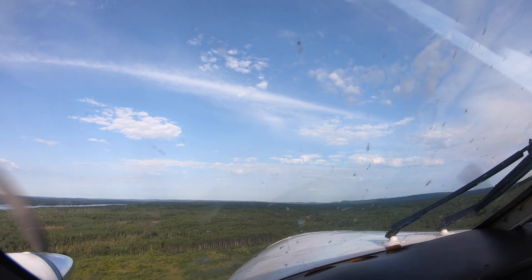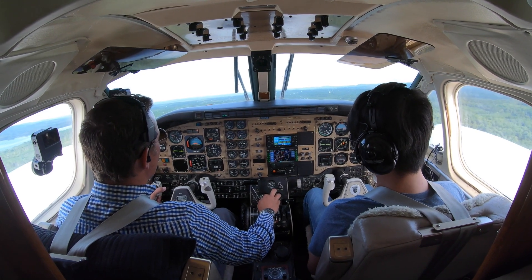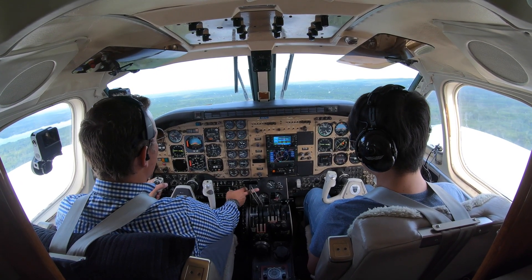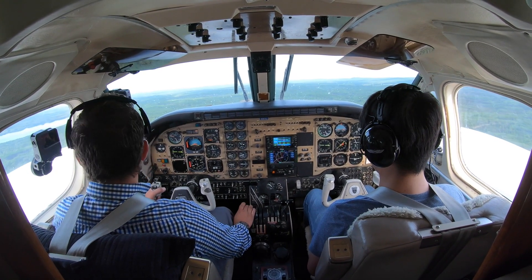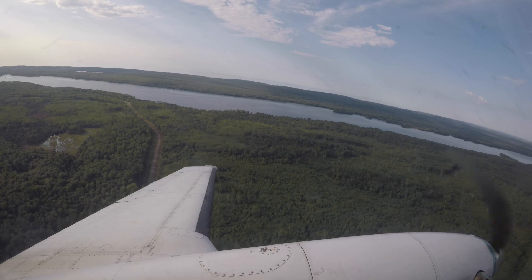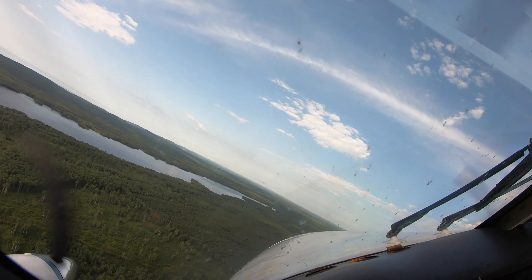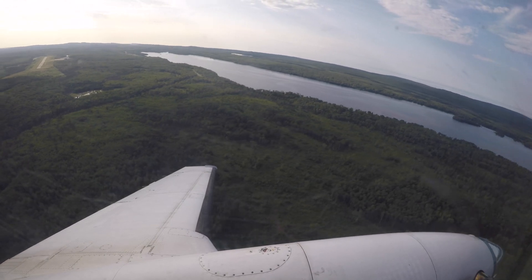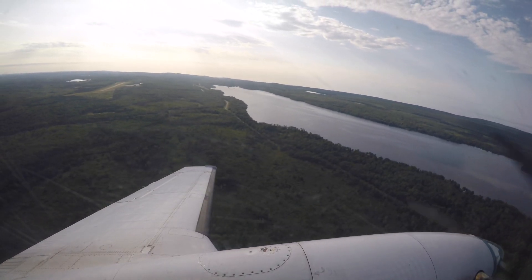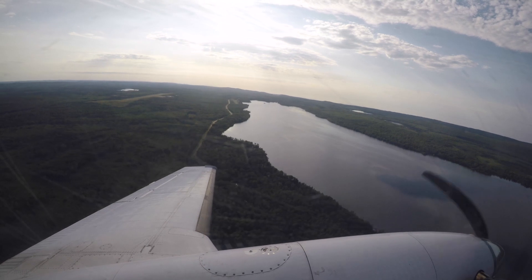Coming up on a safe altitude, we'll go ahead and bring the props back. We should see prop RPM go back down to about 19 — that's what we want. Go ahead and get rid of the landing and taxi lights. Disarm the auto feather. Put the prop sync on. Then I'll call for the climb checklist. There's Devil Track Lake off our left side — that's where the seaplane base is actually located.